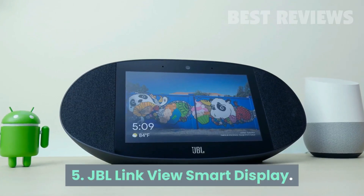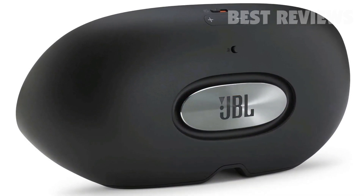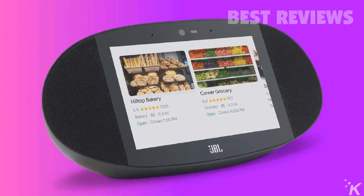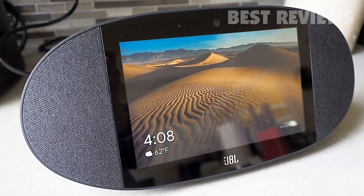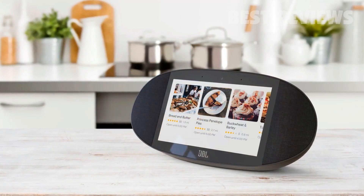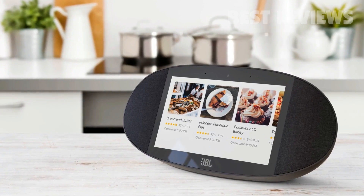Number 5: JBL Link View Smart Display. Like the Nest Hub Max, JBL's Link View is an all-around winner. It has the best speakers of any display we've tried, and its 8-inch screen is ideal — small enough that it doesn't take up your whole countertop, but big enough for squint-free Google Duo video chats or displaying photos. Plus, it has a built-in privacy cover over its webcam to ensure no one is snooping on you.